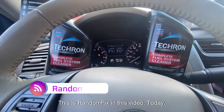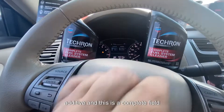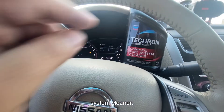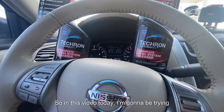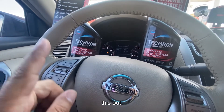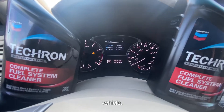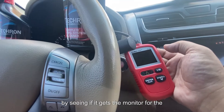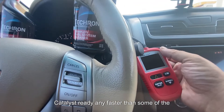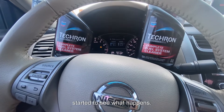Hello world, this is Random Fix, and in this video we're going to be trying out this Techron fuel additive — a complete fuel system cleaner. This is the big 20-ounce bottle and it treats up to 20 gallons. I'm going to see if it makes any difference on miles per gallon, and then test whether it gets the catalyst monitor ready any faster than other additives I've tried.